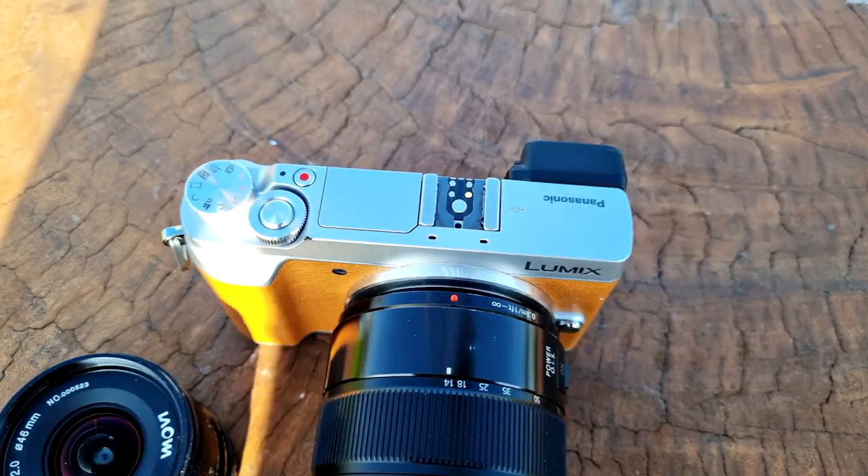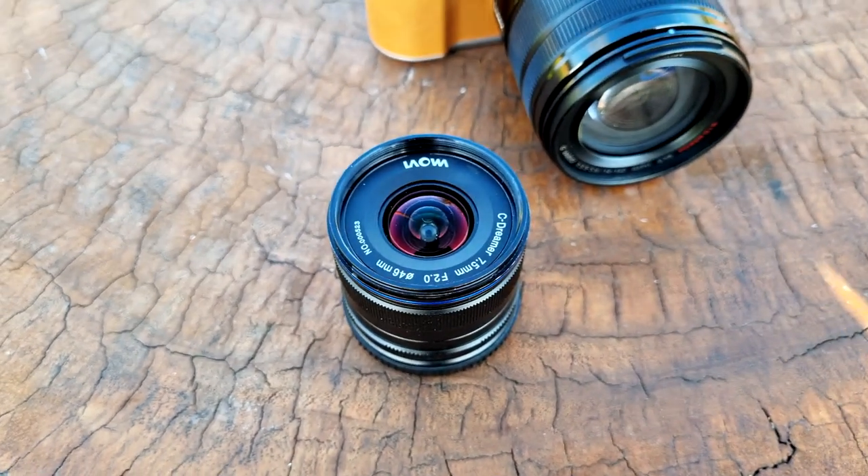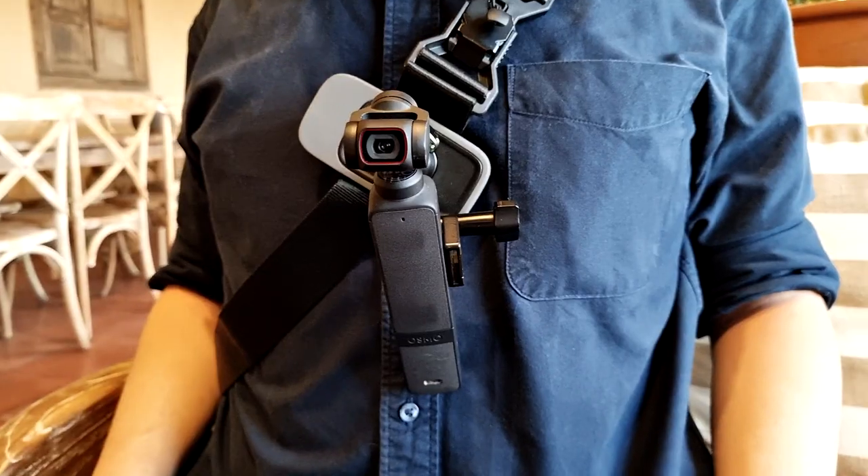Now let's quickly talk about gear. I'm using the Panasonic GX85 camera as my main camera today, along with the Panasonic 14 to 140 millimeter super zoom lens. I also brought the Laowa 7.5 millimeter lens that I want to try to use today. The camera recording this vlog is the DJI Pocket 2.